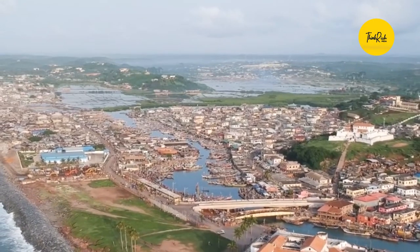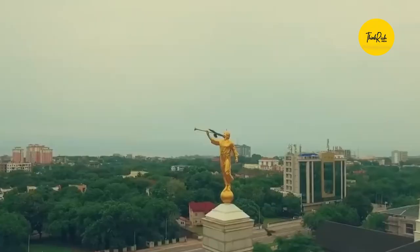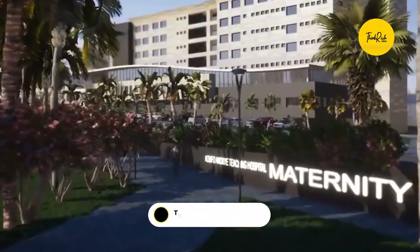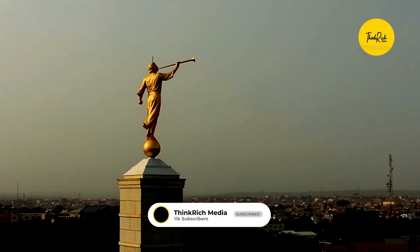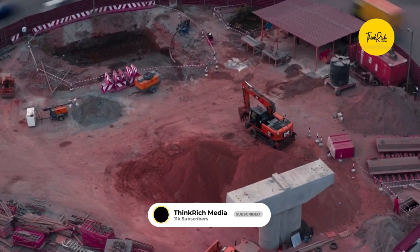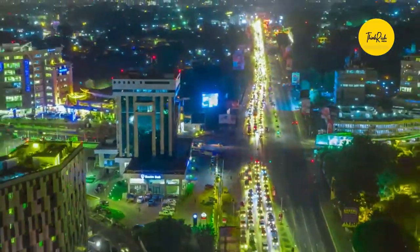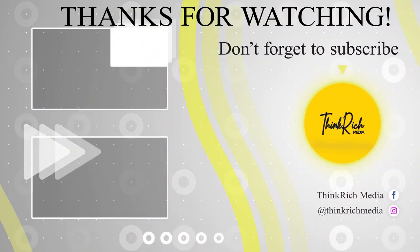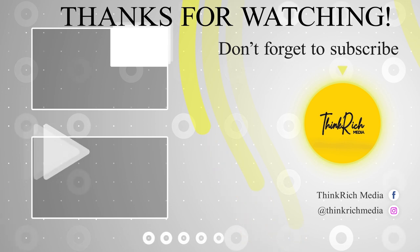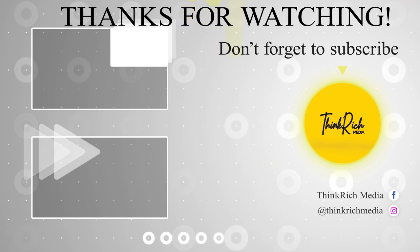Thank you for watching. If there are any tips you think should be on this list but are not, leave a comment and let us know. Help our channel grow. We hope this video has been helpful to you. Support us by liking the video, subscribing, and turning on your notifications. We'll see you next time.